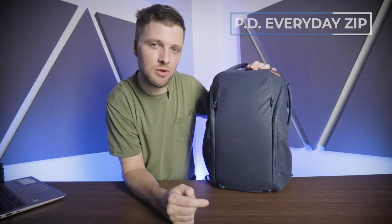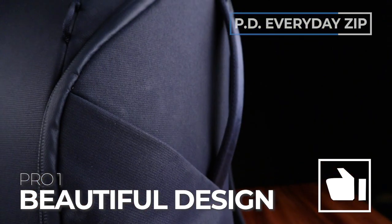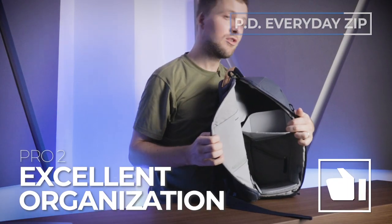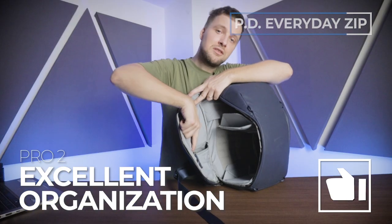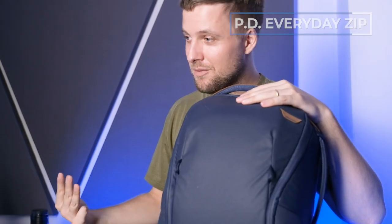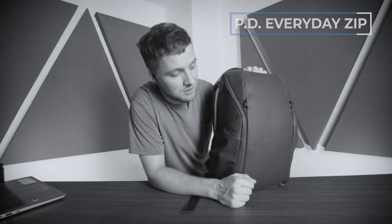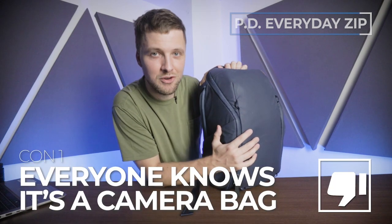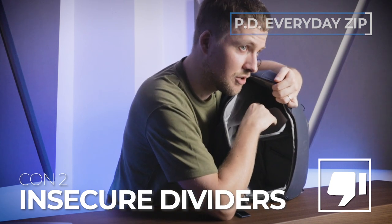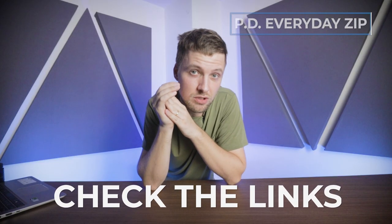Pros and cons. Pro number one: this thing is beautiful — the leather accents, the material choices, even the zipper pulls — just excellent. Pro number two: excellent organization for photography — filters, batteries, SD cards, camera, lenses — everything is really well organized. Pro number three: this can also be used as a normal everyday backpack. Con number one: everyone knows that there's camera gear in here. Con number two: the flex fold dividers feel a little bit insecure. If the Peak Design Everyday Zip backpack peaks your interest, you can find a link to our full review in the description.